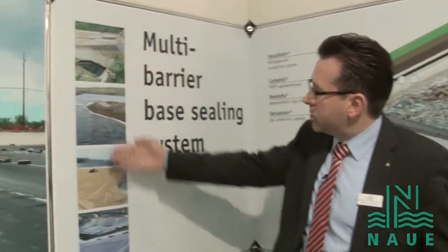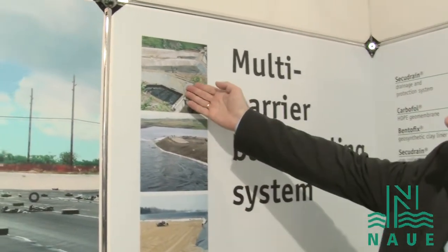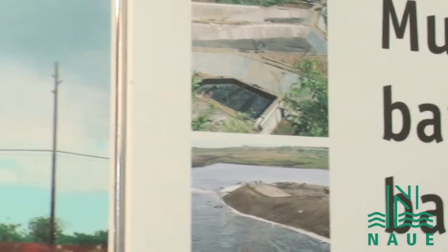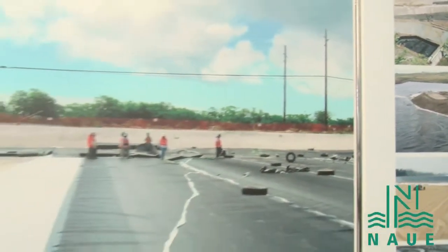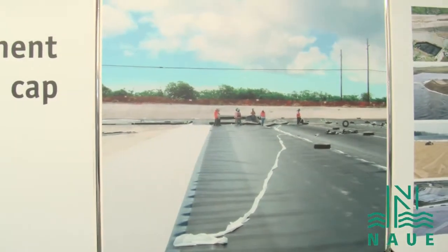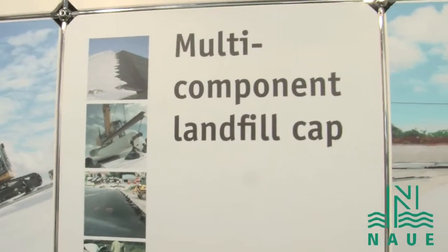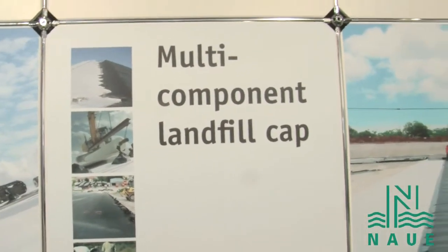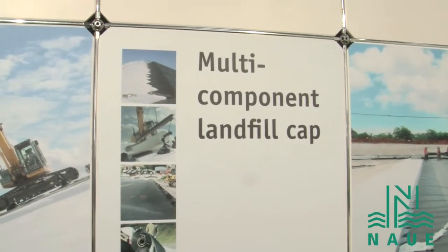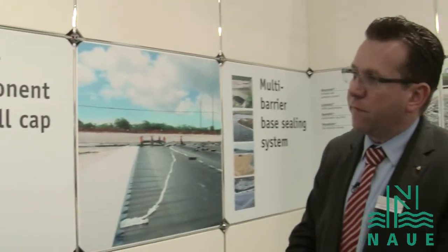As you see here are some pictures of projects that we have executed worldwide — for example, a nice landfill on Bali, or this big picture from a landfill in the Indian Ocean on an island called Diego Garcia. We also offer engineering systems where we can give you information about the installation. We have our own installation team, but also technical experts who can help you with design and how to use geosynthetics in landfills.